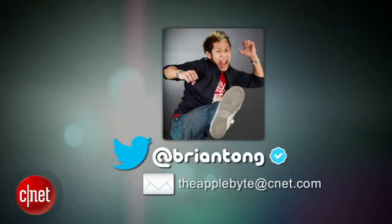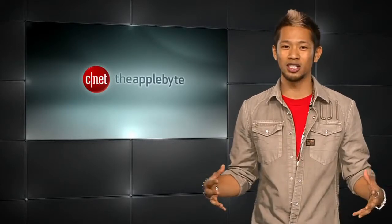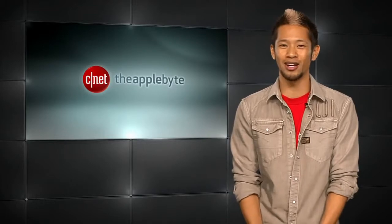That's going to do it for this week's show. Send me your questions and comments to theapplebyte@cnet.com or tweet me at @bryantong — I'd love to hear what you thought about Apple's event. Thanks so much for watching, and we'll catch you guys next time for another bite of the Apple.